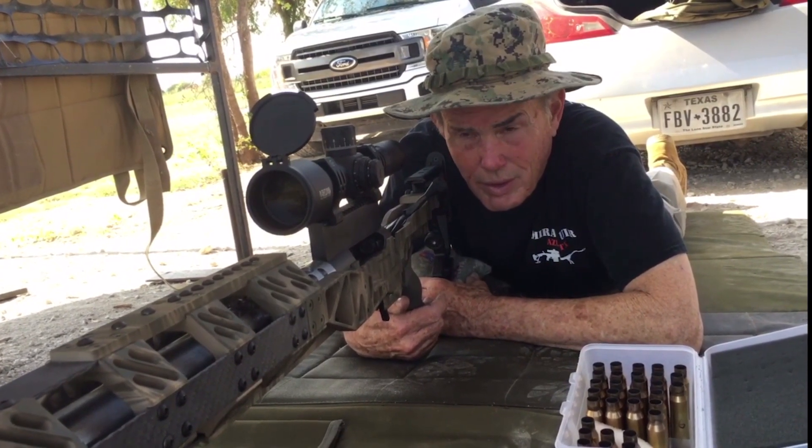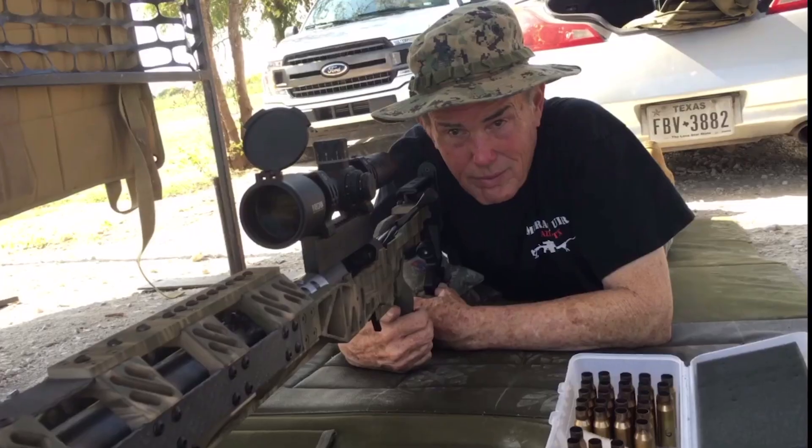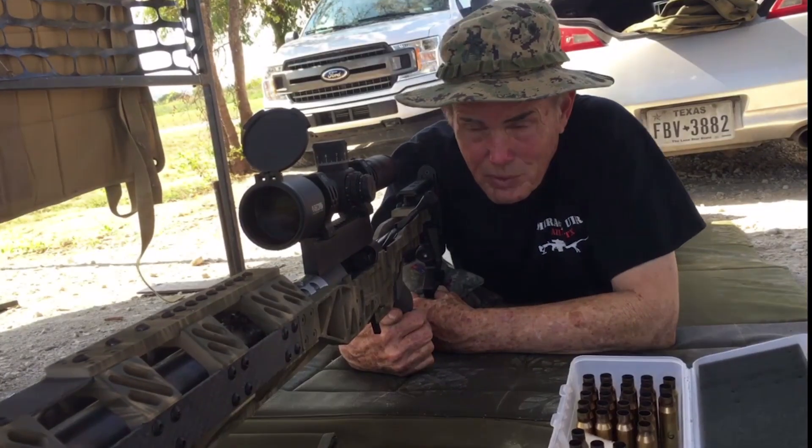These structured barrels work — make no mistake about it. I was kind of pessimistic before, but there's not a doubt in my mind at this point.